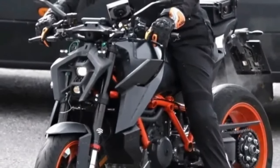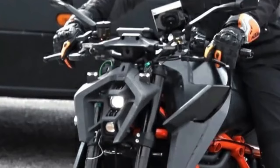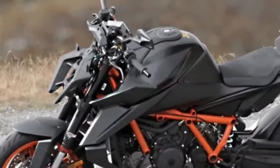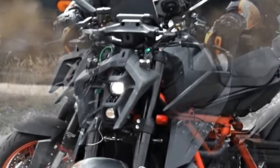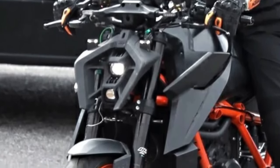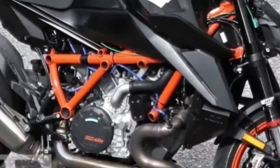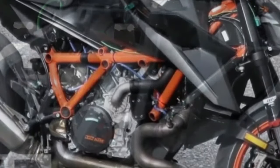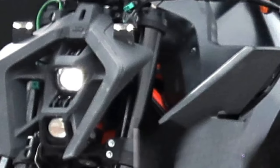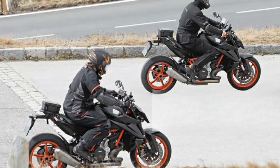Other rider aids like traction control, ABS, ride modes, wheelie control and engine braking levels are also expected on the 2024 KTM 1390 Super Duke R. KTM is also expected to offer smartphone connectivity for navigation, calls, music and SMS notifications. The test bike is equipped with adjustable WP-USD front forks and a monoshock. The braking hardware comprises dual front discs and a single rear disc with Brembo calipers, mounted on 17-inch alloy wheels wrapped in sticky road-biased rubber. KTM has also fitted the test bike with a full-system Akrapovic exhaust, though it could be offered as an accessory rather than standard fitment.